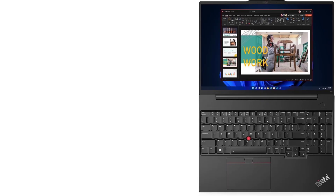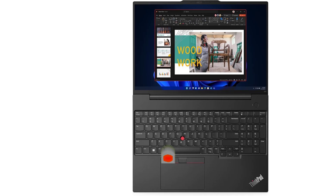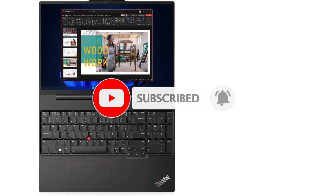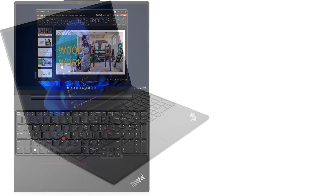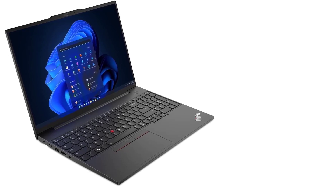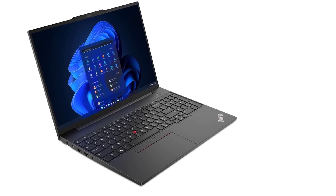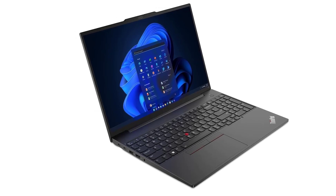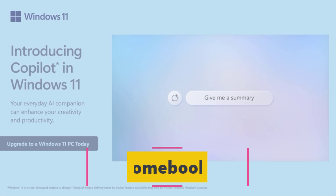Sporting Lenovo's iconic black ThinkPad design, it combines durability with affordability, making minimal compromises. Whether you're a small business owner or a freelancer, the Lenovo ThinkPad E16 Gen 1 is an outstanding option for a professional-grade laptop without breaking the bank. Engineered for reliability and performance, it's suited for any professional environment, emerging as the premier choice for budget-conscious buyers seeking a top-notch business laptop.